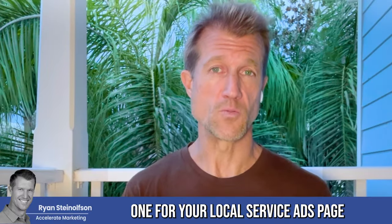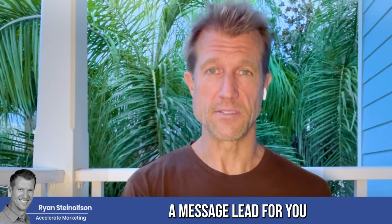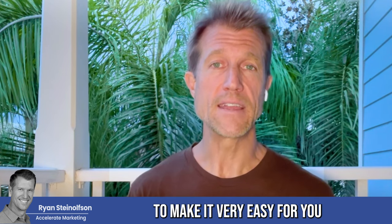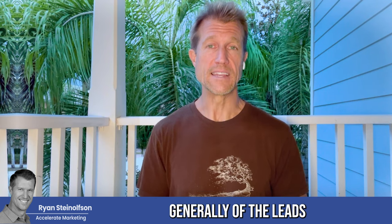So you can actually have two phone numbers — one for your local service ad page itself, and then one for when people actually send you a message lead for you to respond back with. You can have a full conversation from whatever cell phone number you want, making it very easy to respond to message leads. And by the way, local service ad message leads are generally half the price of the leads you would get from a phone lead.